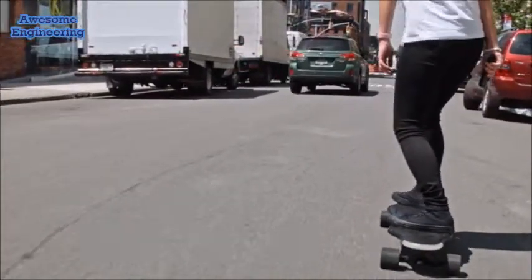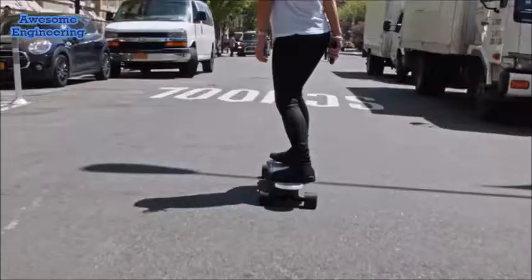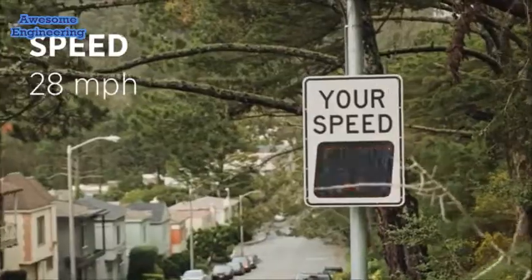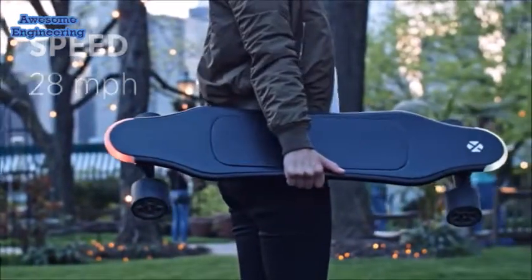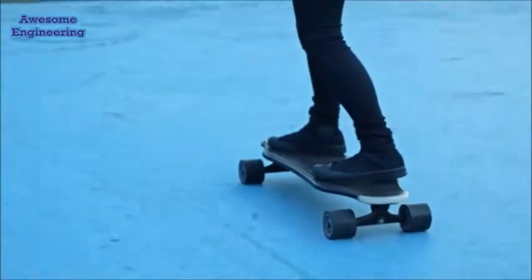Riding the board is easy and intuitive. No previous experience is necessary because the board will teach you how to ride it. It's both powerful and safe. The board can recognize whether I'm standing on it or not, so it won't move by itself.